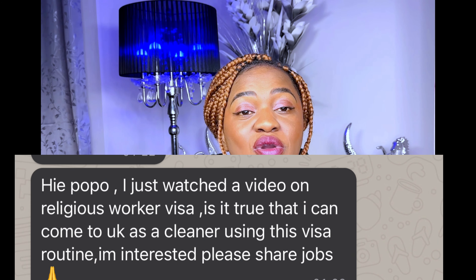To the person who DM'd me asking if they can come to the UK as a cleaner under the religious worker visa route — no, you cannot come as a cleaner. And you also cannot use this route for skilled jobs like accounting or IT — those require the skilled worker visa route. Your church cannot hire you from overseas to be an accountant under the religious visa route. I believe in giving you authentic, informed information so you can make proper decisions.